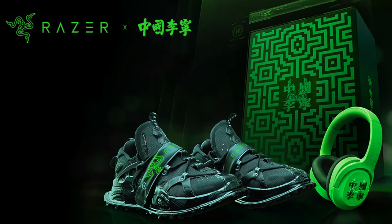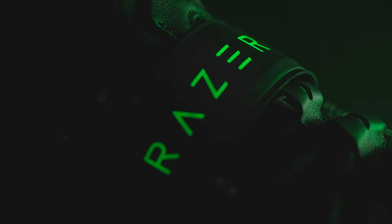First up, we collab with Li Ning, the leading lifestyle sportswear brand in China, dropping the all new Titan Halo sneakers and the Razer Opus X headset.